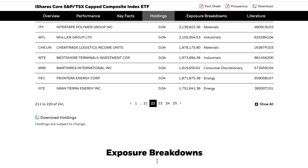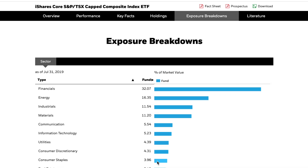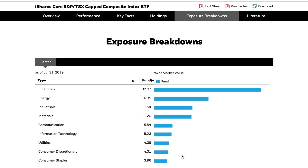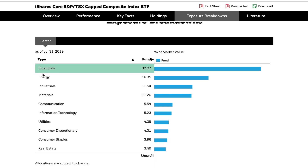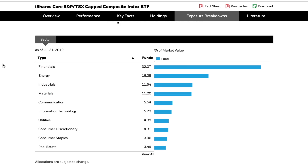You also have exposure to the marijuana sector. Scrolling down to the sector breakdown, one thing to be aware of when investing in the Canadian market is the heavy emphasis on the financial sector — the big five or six banks are a major part of our economy. Followed by energy, materials, and industrials, these sectors combined make up about 60% of the overall breakdown. That's just the way the Canadian market is built.